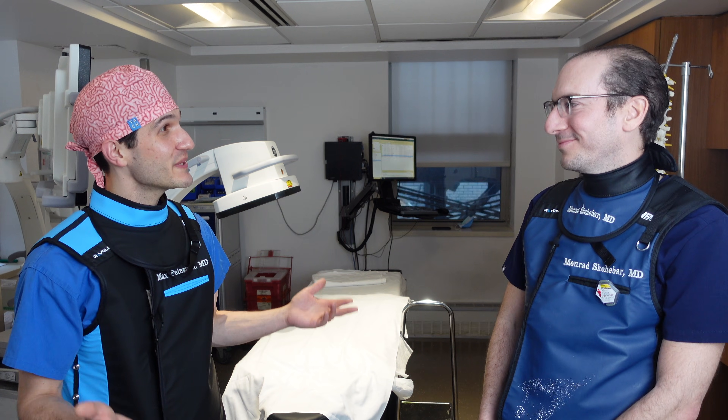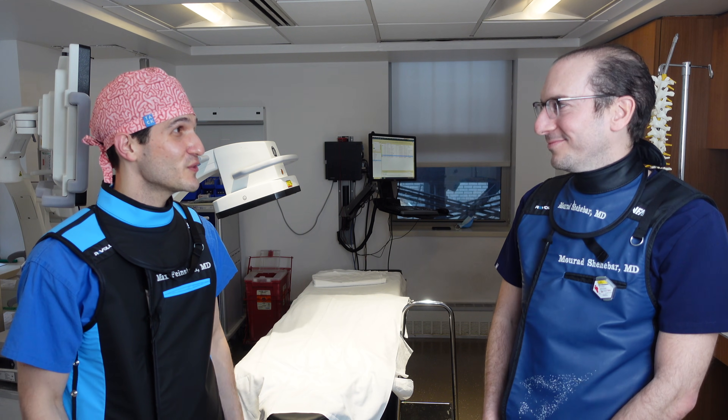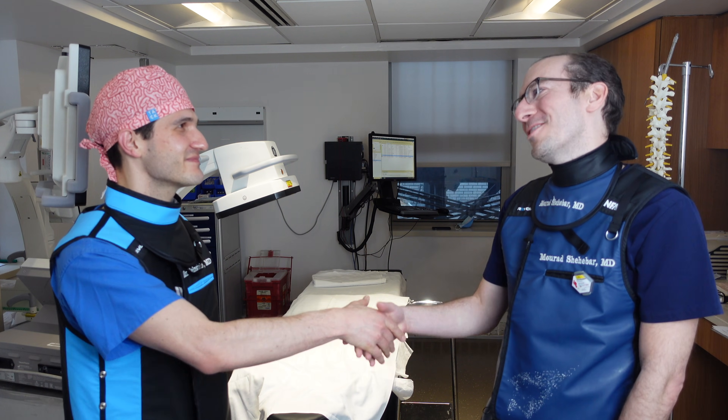Thank you so much for your time. Thanks for letting me get into the fluoroscopy suite with you and film what's going on. This has been very illuminating. Murad, pleasure to talk to you. Of course, thank you so much.